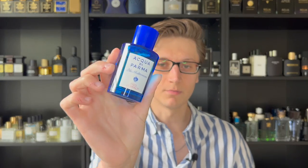Today let's review one of the most popular, well-known fig fragrances on the market: Fico di Amalfi by Acqua di Parma.